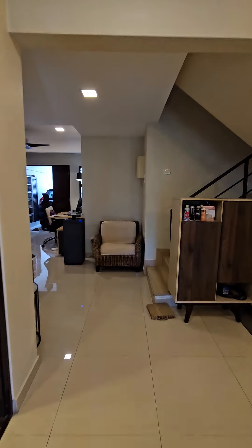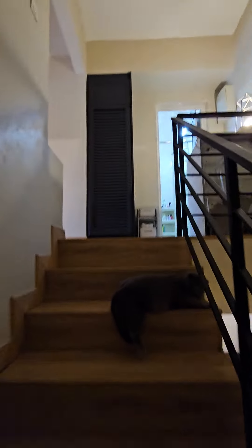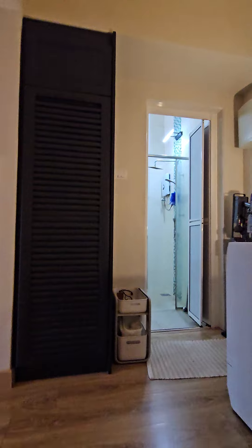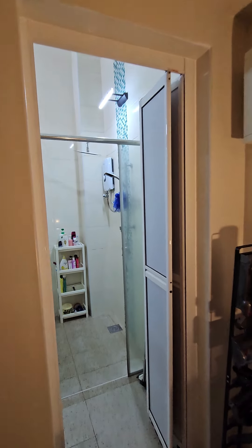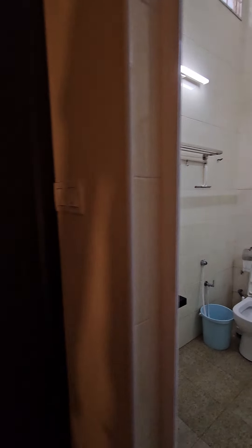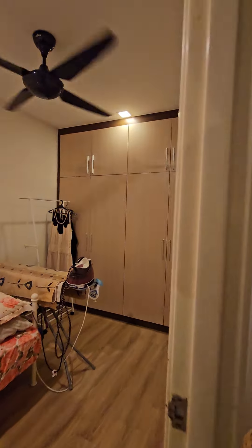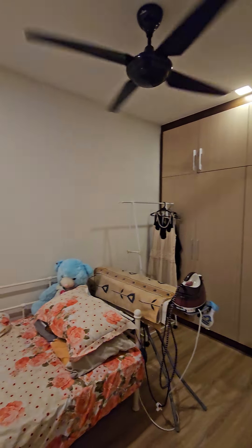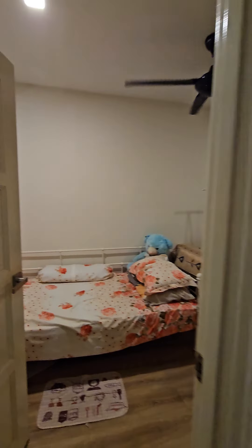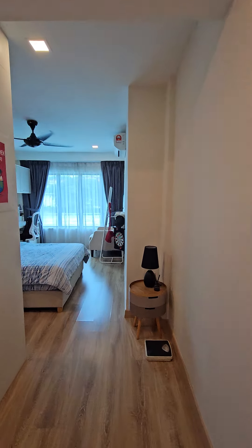Making our way upstairs now. There are three rooms upstairs and two bathrooms. This is the first bathroom. One small room here and one more room.